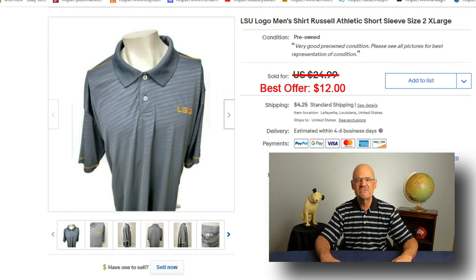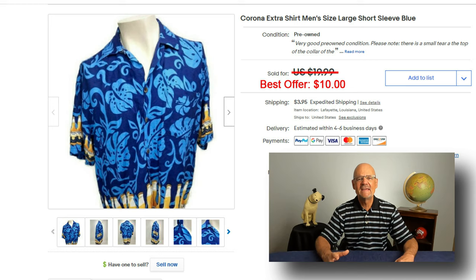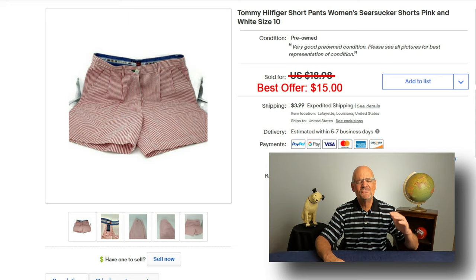I've decided to get rid of all of my clothing — it takes a long time to sell and I don't make a lot on it, so I'm taking just about any offer I'm given. I sold an LSU shirt listed at $24.99 for $12. Here is a Corona beer shirt listed at $19.99 — somebody offered me $10, that's half price, so I sold it. And here are Tommy Hilfiger seersucker shorts listed for $18.98 for a very long time; somebody offered me $15 and I sold them.